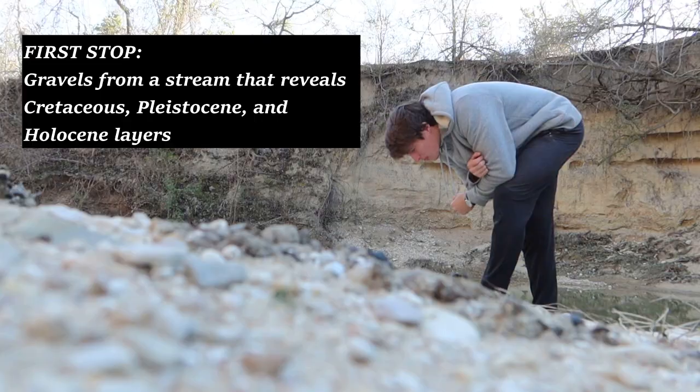Today I'm going fossil hunting in a Texas creek that has Cretaceous fossils in it, and I'm feeling pretty optimistic because the creek has flooded recently, but it is way too cold for other people to be out there. I'm just mentally insane so I'm going out there — let's see if we find some cool stuff.